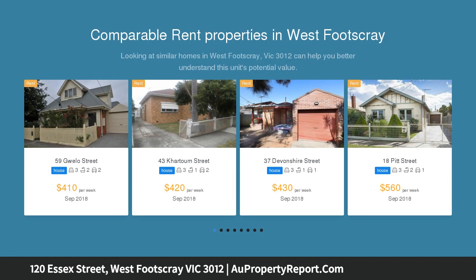This brilliantly situated family home surrounds itself with West Footscray's best parks, schools, cafes and all the attractions of Barclay Street.